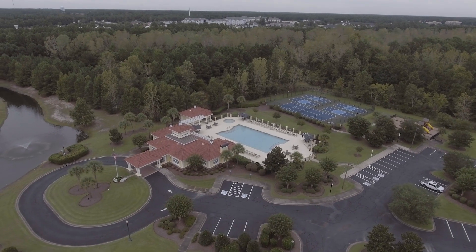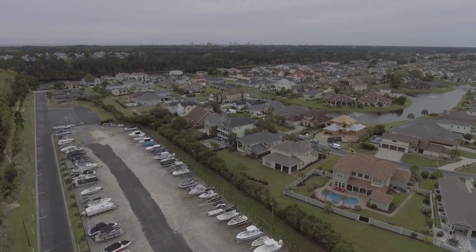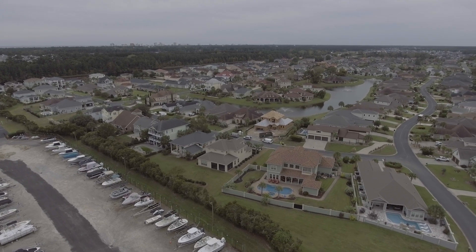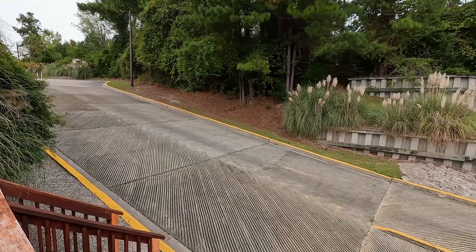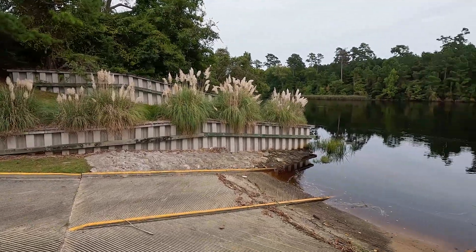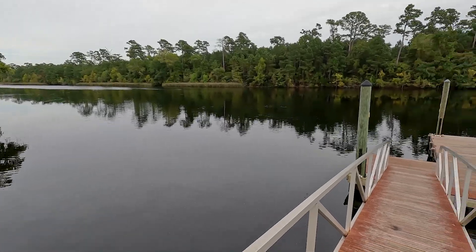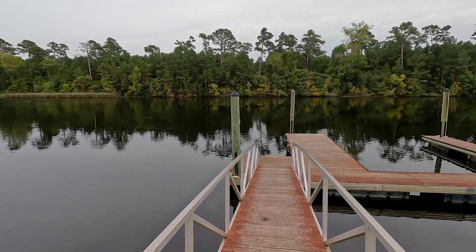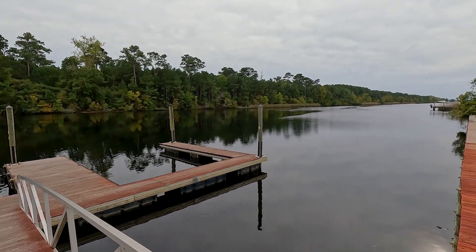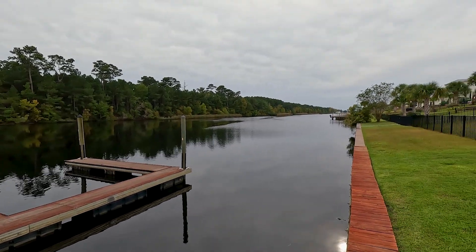What makes it unique is it does have a private boat storage and a community boat ramp. So if you're someone that enjoys going out on the water, this is the perfect community — just imagine taking your boat out in your own community and cruising on the intercoastal waterway. If you enjoy fishing, water sports, or just catching those South Carolina sunsets, this is definitely the lifestyle right here.